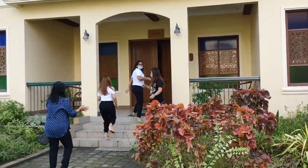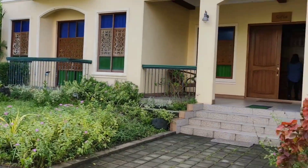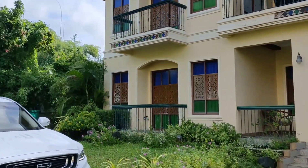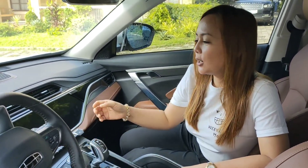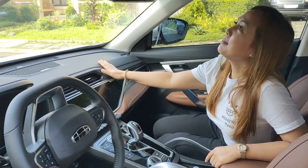Dito po nag-shoot ng The House Arrest ng ABS-CBN. Ito po si Katniel. Si ma'am naka-Land Cruiser. Ano po yung inyo? Land Cruiser Platinum, limited edition. Pero maganda siya. I like this one. Basta maganda. Pag-sosyal talaga siya.